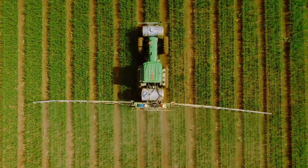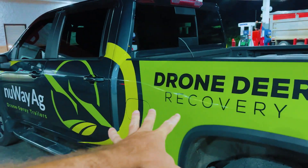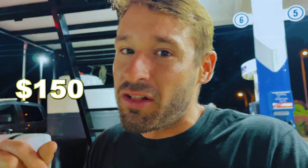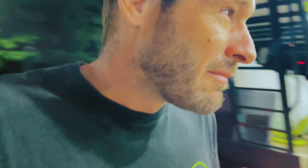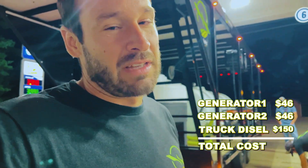Ground rigs — big $600,000 ground rigs — I know they're using more diesel fuel than that. The biggest thing is probably our truck diesel. We're getting maybe, on the high end, $150 a day in diesel fuel in our truck. But 46 bucks per generator? Come on.